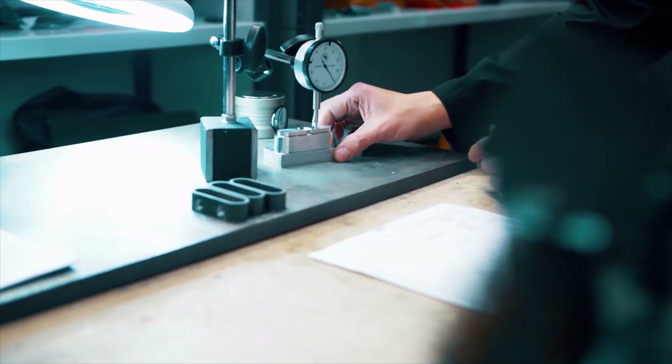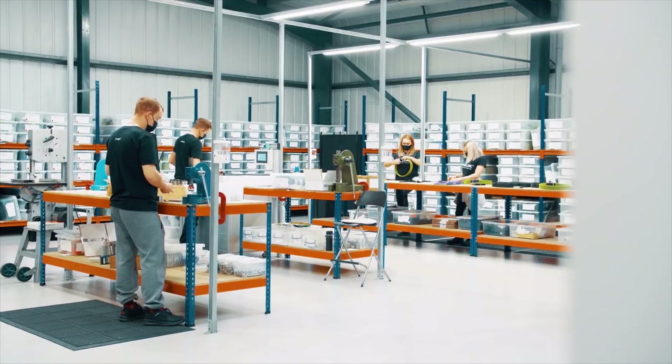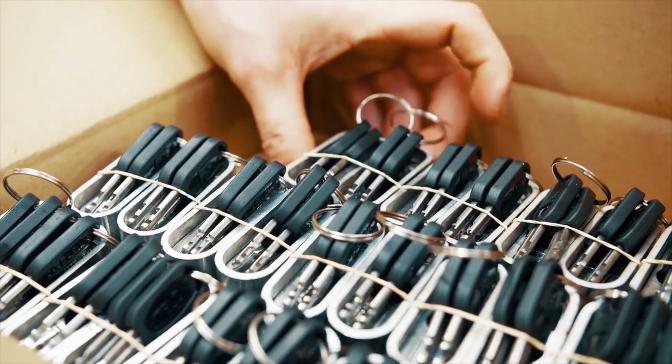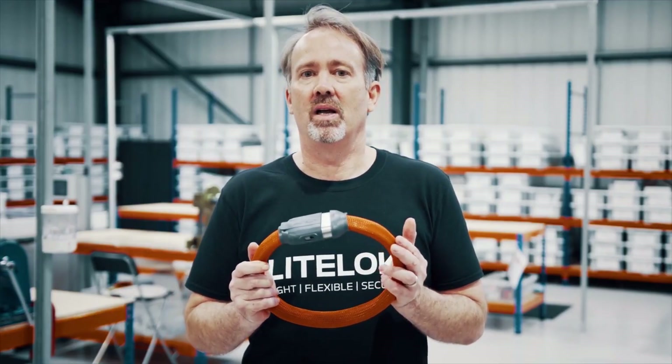Product design has been finalised, we've passed independent testing and our team here are ready to hand build every lock with love and care. Delivering your Light Lock in time for spring. So please back and share our project to produce Light Lock Core to help everyone secure their rides.